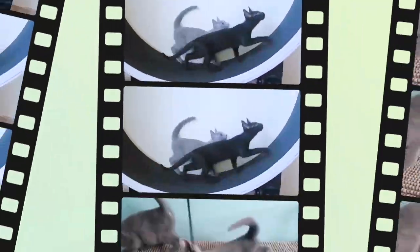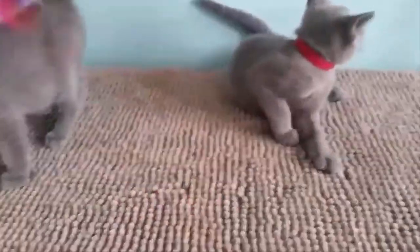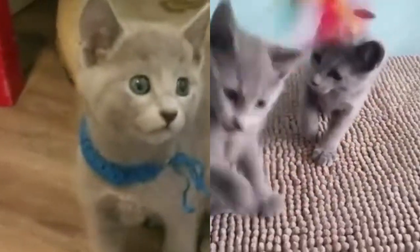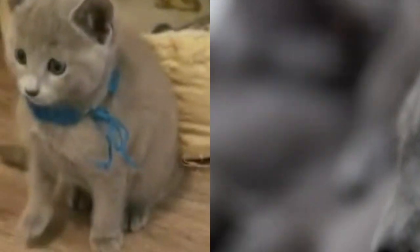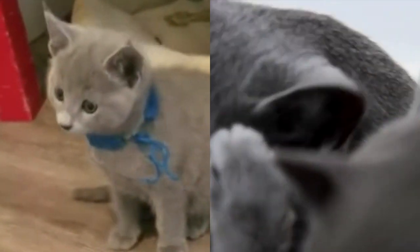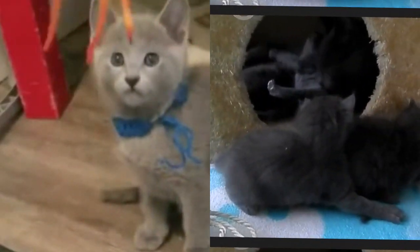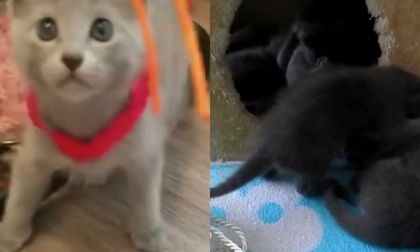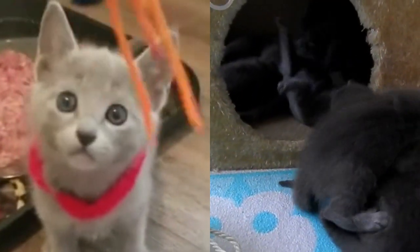Do Russian Blue cats need baths? They are clean cats that require little grooming at home. Your Russian Blue will require few baths. Grooming will consist primarily of combing to prevent shedding, clipping nails, and keeping ears and eyes clean.